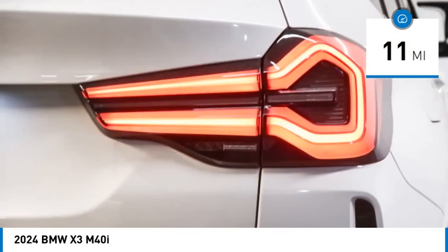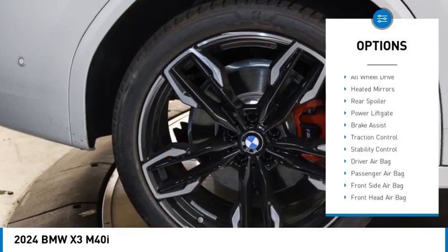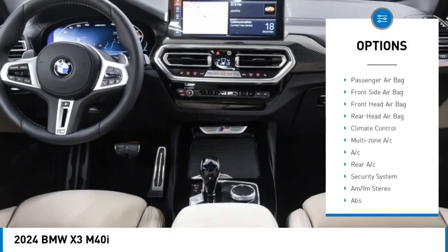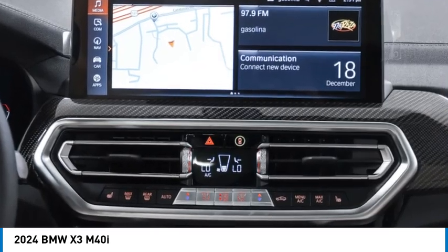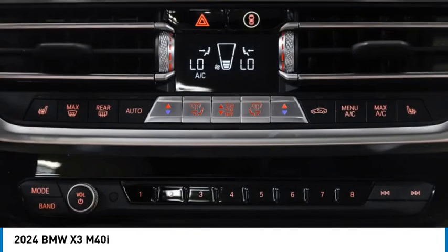Here are some of this vehicle's great options: rain sensing wipers, tire pressure monitor, blind spot monitor, all-wheel drive, heated mirrors, rear spoiler, power liftgate, brake assist, traction control, and stability control.